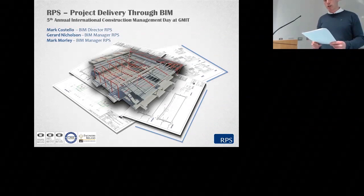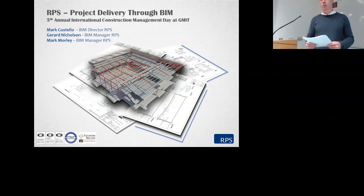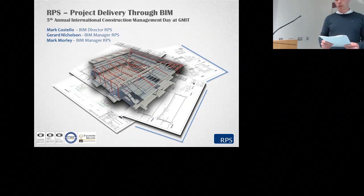First up, I'd like to introduce Mark Costello, who's the director for BIM in RPS. Mark has over 20 years' experience of large infrastructure projects at all stages, and has given a number of presentations in Ireland and in the UK on BIM from an engineering perspective. Mark is currently managing BIM integration across major infrastructure, pharmaceutical, healthcare and educational projects. He's a member of a multi-party BIM committee in the UK, which has been instrumental in driving improved integration and collaboration across entire project teams.